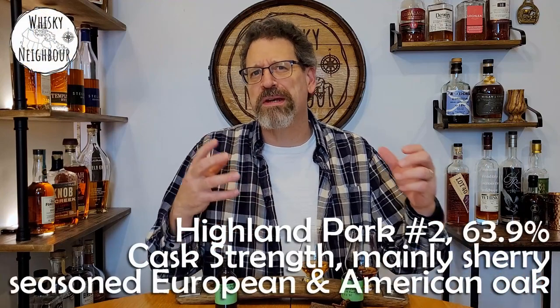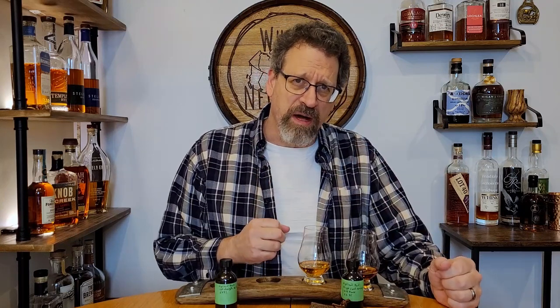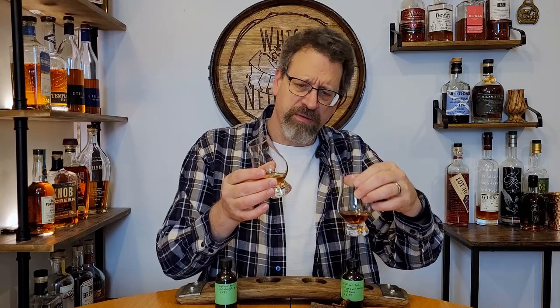The first one, as I said, is Highland Park cask strength number two. I remember reading that almost everybody has the same paragraph — so it must have been a press release — that it's predominantly sherry seasoned European and American oak. So even though it's cask strength, it's actually a multiple groupings of cask, but there will be some portion of ex-bourbon in here. I'd like to think it's natural colour, though I don't know that.